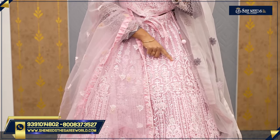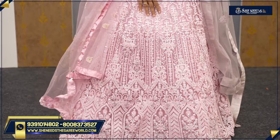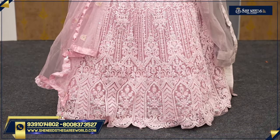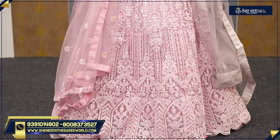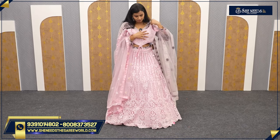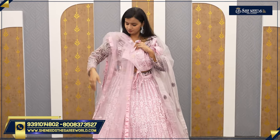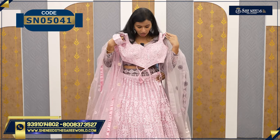The lehenga has a lot of stonework and mirror work, so it is a little heavy. It has thread embroidery as well. For bridal wear, we definitely expect it to be heavy. We try to design something very light comparatively. The price is 6,550.